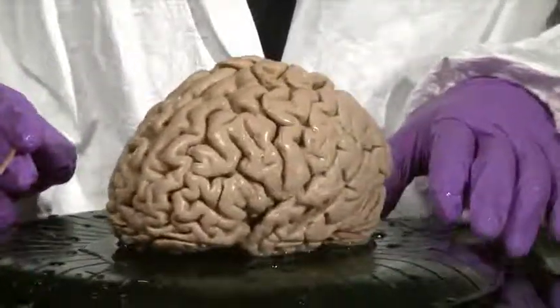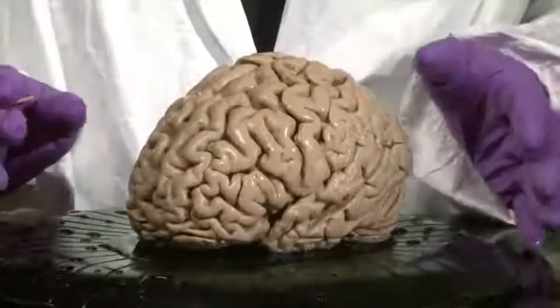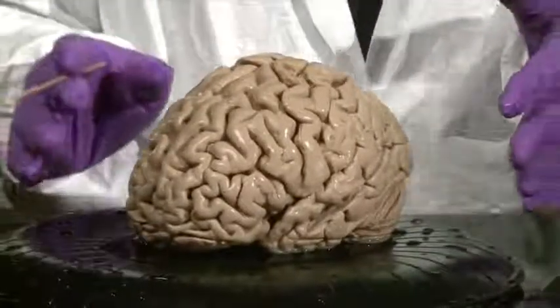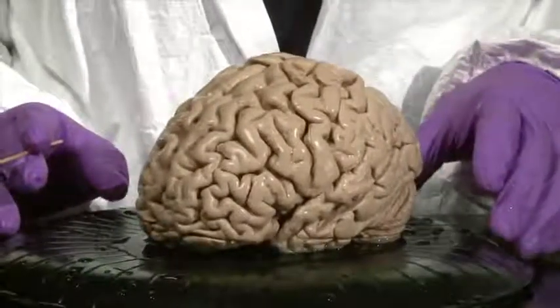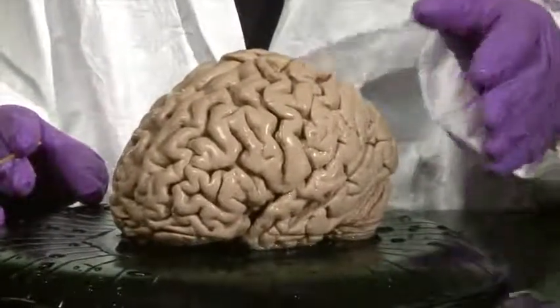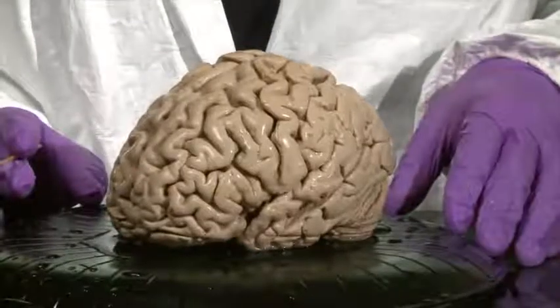There are, in fact, primary sulci and gyri that are present in every normal human brain, and then there are secondary and tertiary gyri that help define those distinctive qualities of the surface pattern in each cerebral hemisphere.